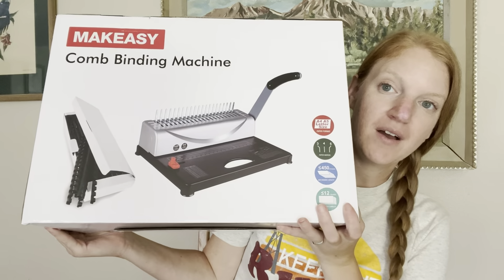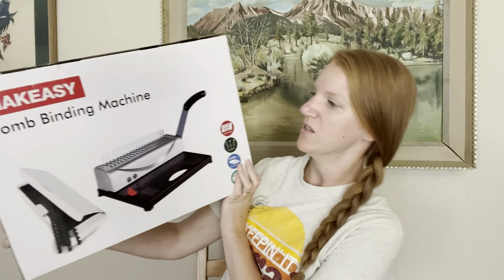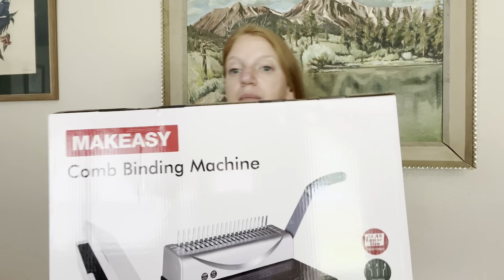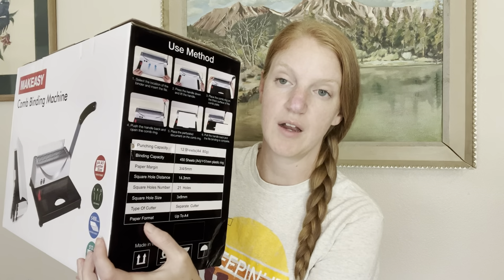I decided to go with this guy from Amazon — I will link everything down below. I will also be posting on my website, briannalenz.com/educatingwildflowers, what I purchased and why. This is the MAKEASY comb binding machine. I chose this because it had a lot of stars and reviews, and I'm going to be able to do a full letter sheet — 8.5 by 11 — at one time without having to do multiple punches. I'll also link a video down below that inspired me to get this one.